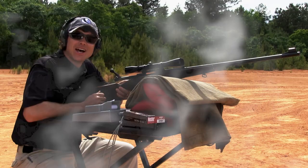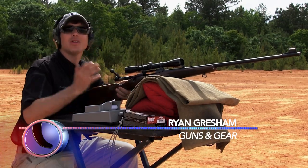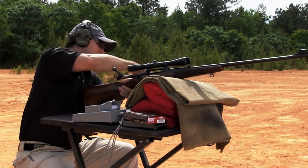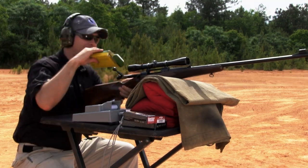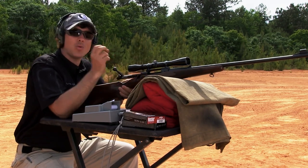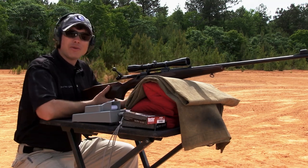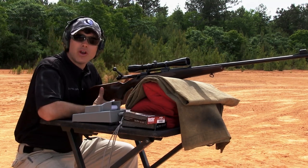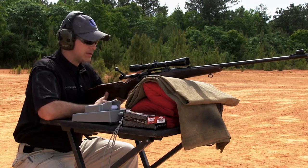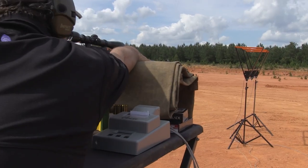The 26 Nosler — it is fast, it is flat, and it's available now. It's a laser beam, a serious 6.5 / .264-caliber magnum cartridge. But the original was this guy — the 264 Win Mag. This is such a classic package: a Winchester Model 70, the Westerner, 26-inch barrel. This was the screamer back in its day. What I thought would be fun is to shoot both through a chronograph and compare the two. The load we're shooting in the 264 Win Mag is 140-grain, and the Nosler is 129-grain.